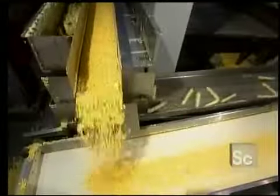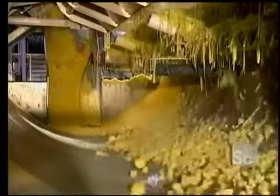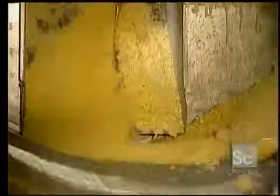The corn kernels fall into the middle while the cobs themselves are moved to the sides. Both kernels and cobs then move along on their separate ways. In the process, the kernels are fed into a rotating drum which removes any particles larger than the kernels.